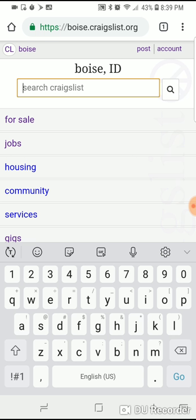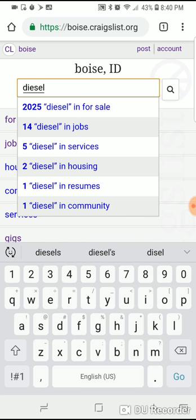Craigslist is unlike any other sales page I've ever seen. What you type in or search is exactly what you get. Say you're wanting to buy a diesel pickup — spelled correctly — you get 2,025 listings.